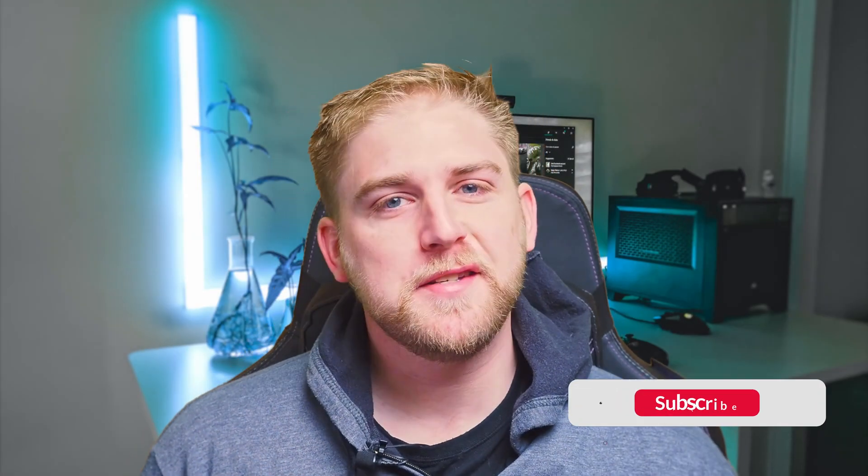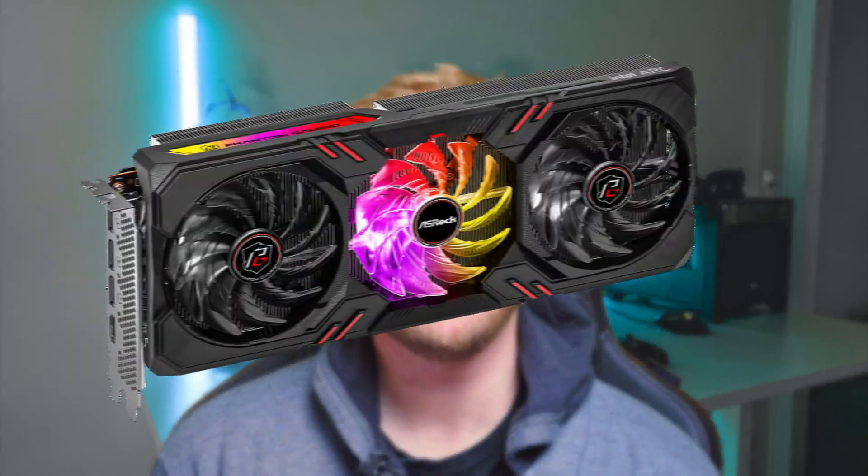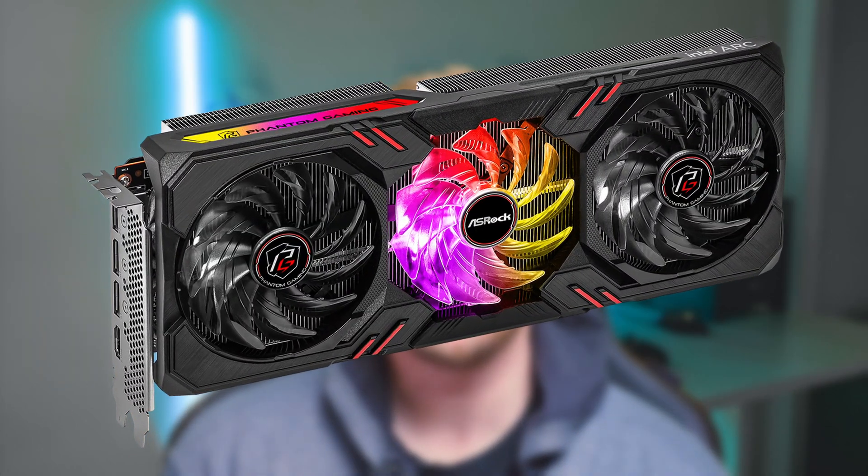Hey guys, welcome back to the channel. As you can see, I'm still behind a green screen because I don't want to reveal the studio just yet, but today we're going to be looking at the ASRock A770.